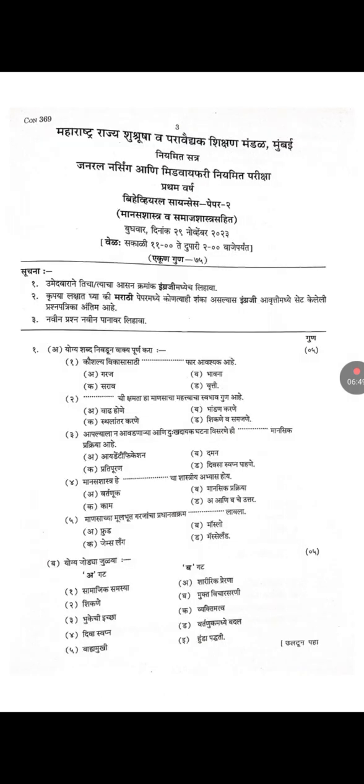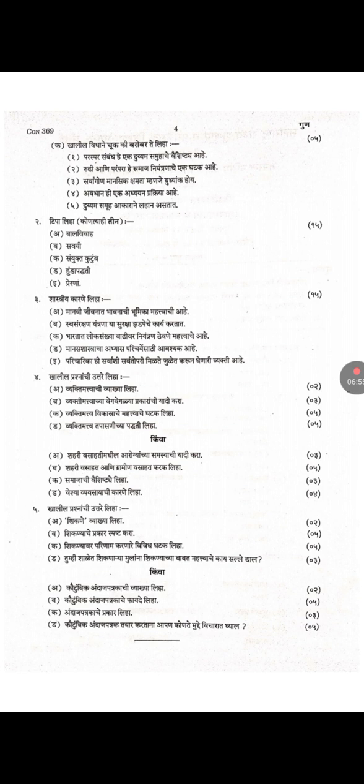This is the Marathi question paper of the same subject — Behavioral Science. This is the continuation of the Marathi question paper of Behavioral Science.